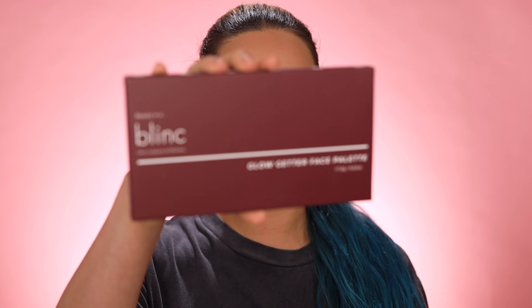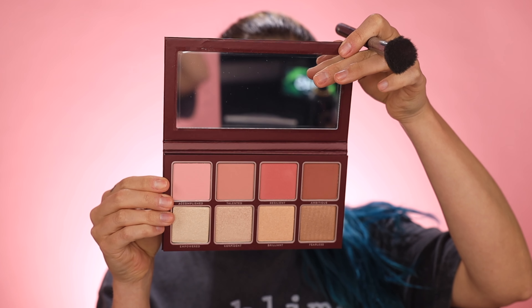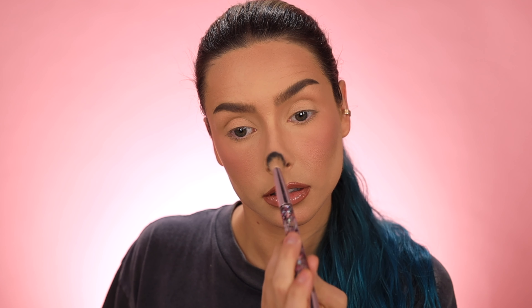Next up we have a face palette. This is the Blink Glow-Getter face palette. I already put a little bit of blush on because I thought this was an eyeshadow palette, but it's not — I'm actually glad it's a face palette. Not many brands come out with face palettes. I want to go in with this really light pink here — that's the shade 'Accomplished.' That's a really nice color. I'm going a little heavy because blush always fades the fastest.